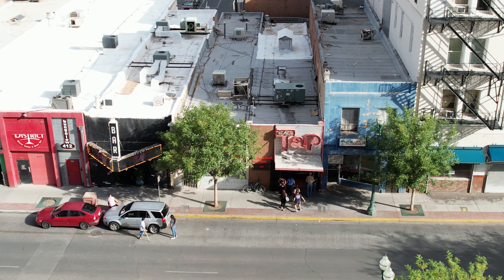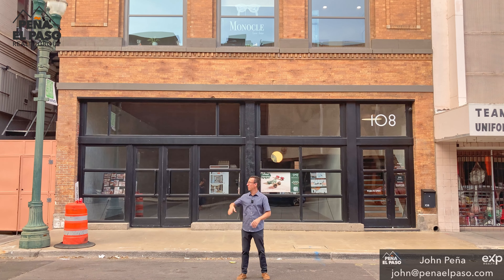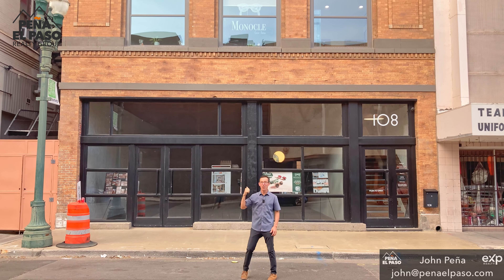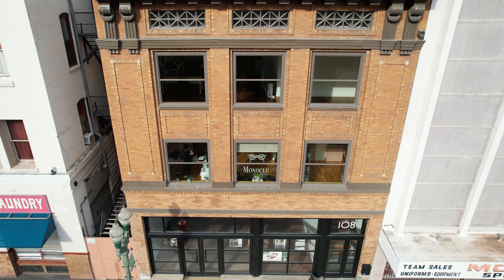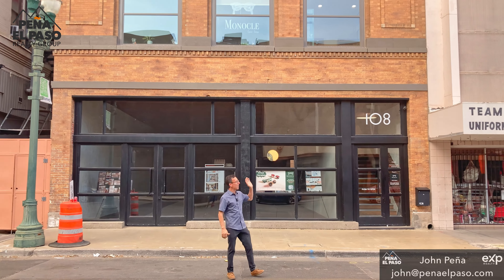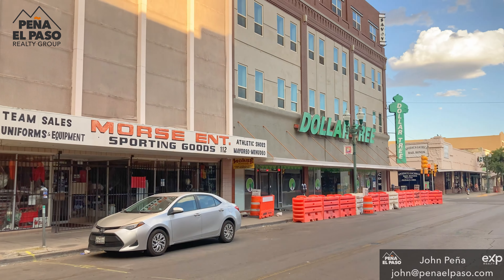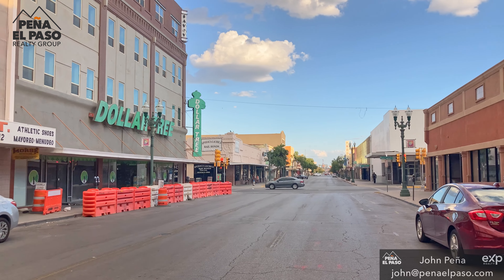Behind me is the Tap Lounge — this is an iconic dive bar in El Paso, established in 1956, and it's definitely something to check out. I'm still on the undeveloped side of El Paso, just south of San Antonio and Stanton. This building has obviously been renovated — they're about to open up a glasses shop here. But on the sides, we've still got these older buildings. It's an interesting space back here with a lot of opportunity, to say the least.